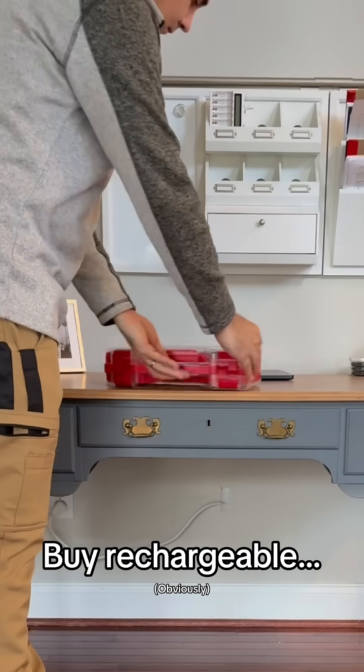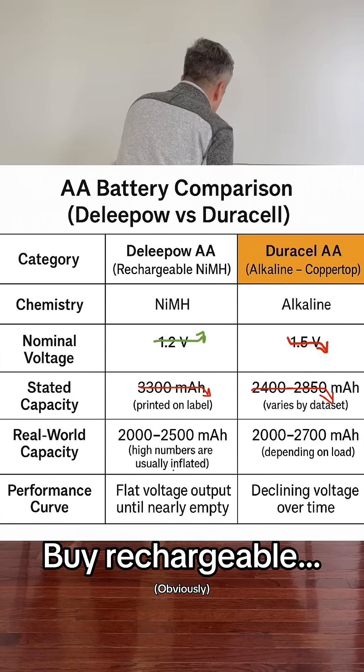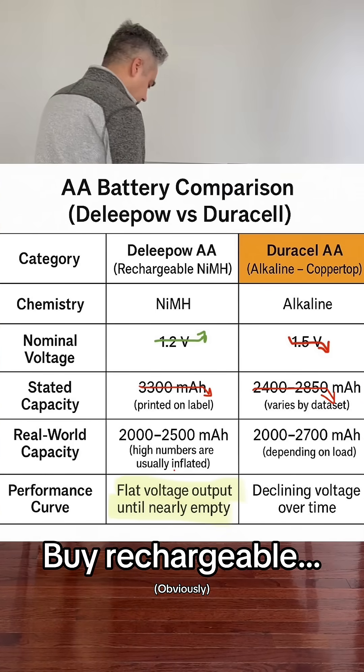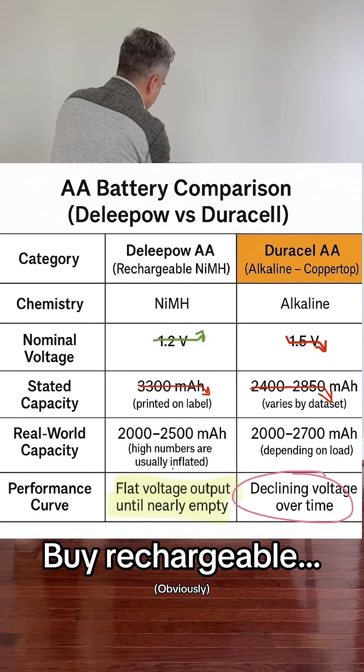But that is not the whole story here. Here's the output profile. These values are misstated for no good reason, and these are just lies. This performance curve is the real story. The rechargeables will drain with a constant voltage, while the alkalines will just keep on weakening until they finally die.